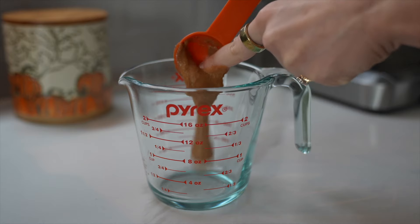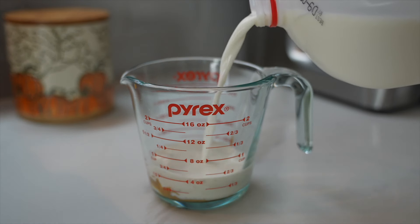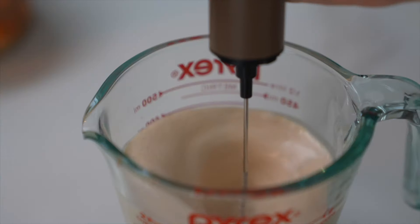Next up is our honey cinnamon cold brew with pumpkin cream cold foam. We'll start with the cold foam: in a tall mixing bowl, combine two and a half tablespoons of that pumpkin sauce we made, about half a cup of milk, half a cup of heavy cream, and two teaspoons of vanilla. Using a hand frother, mix it all up until it's nice and thick and frothy.